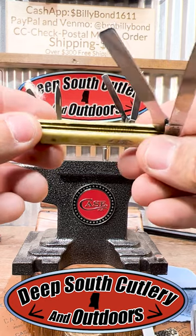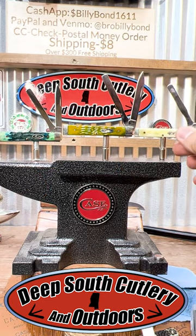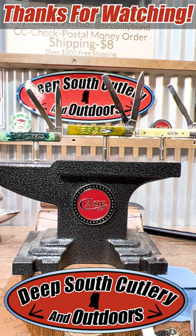Y'all come check them out at Deep South Cutlery — good times, great knives. Like and subscribe. Until next time, thanks for watching. See y'all again.